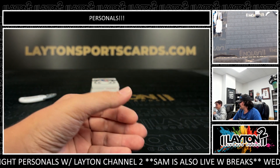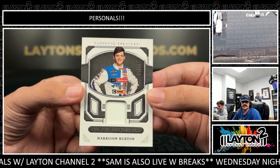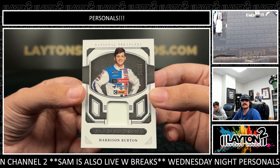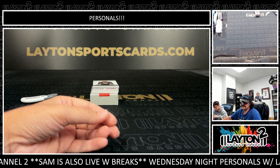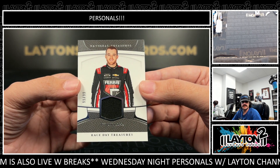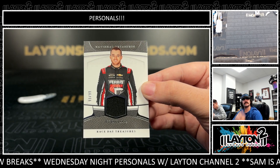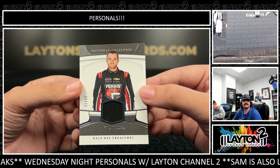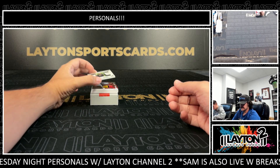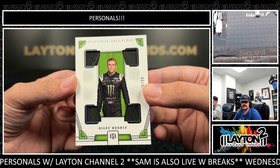Very cool — one of five. Got a Harrison Burton, numbered to 99, on the race-used jersey — or fire suit I should say. Harrison Burton to 99. Next we have Ty Dillon — Ty Dillon on the race-used fire suit as well. Let's go Oilers! Ty Dillon on the race-used, to 99.